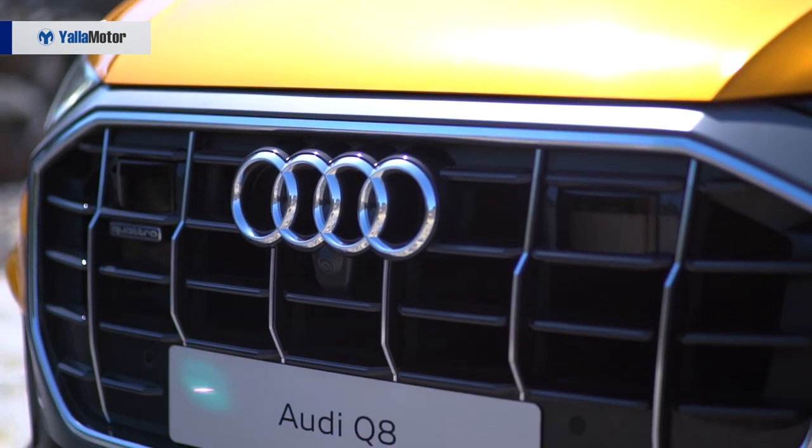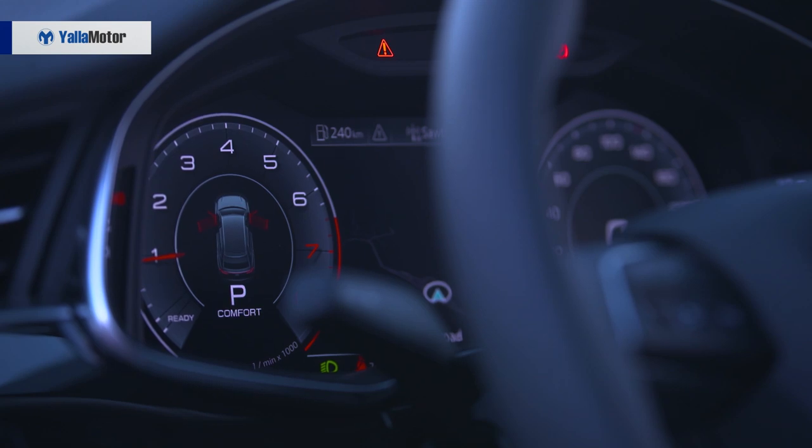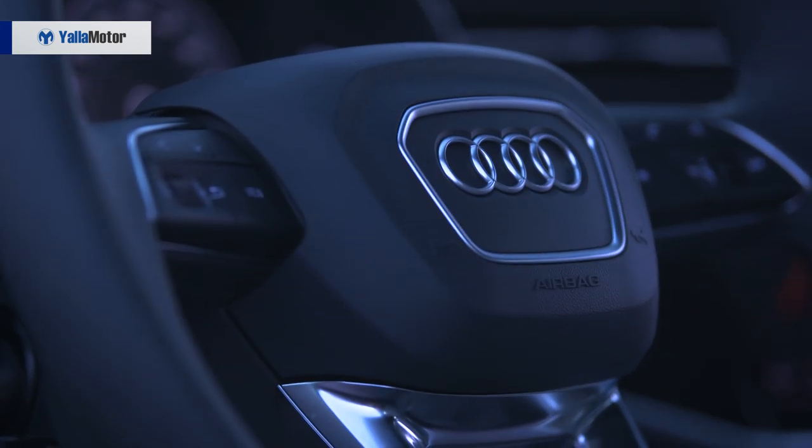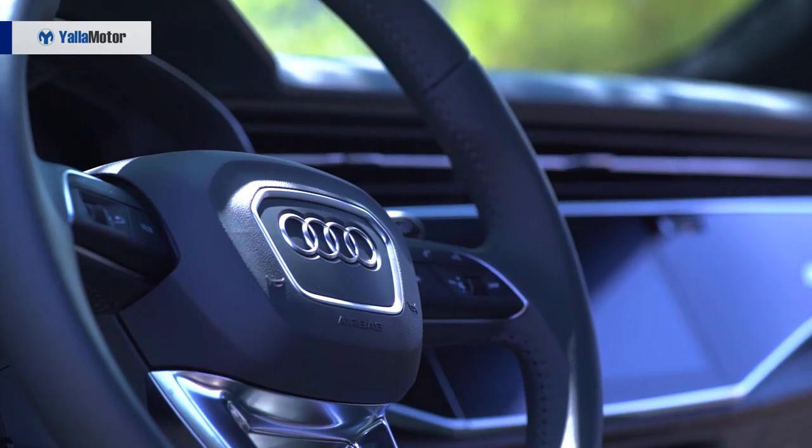Being an Audi and a flagship model at that, the quality of materials is impeccable — with alcantara on the headliner and door panels, smooth leather along the armrest and steering wheel, and perforated leather making its way onto the plush seats in both rows.